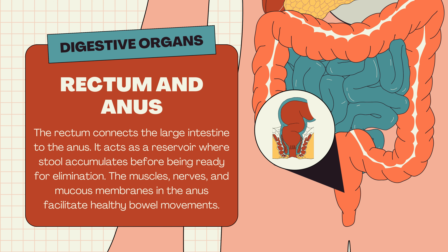Rectum and anus. The rectum connects the large intestine to the anus, acting as a reservoir where stool accumulates before being ready for elimination. The muscles, nerves, and mucous membranes in the anus facilitate healthy bowel movements.